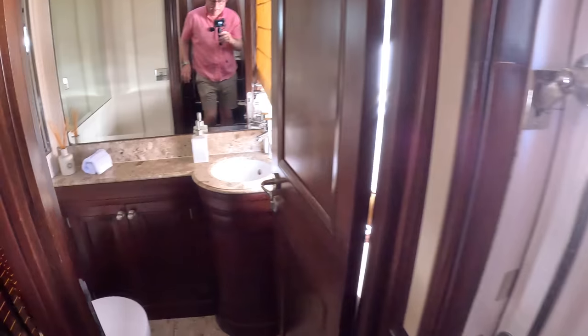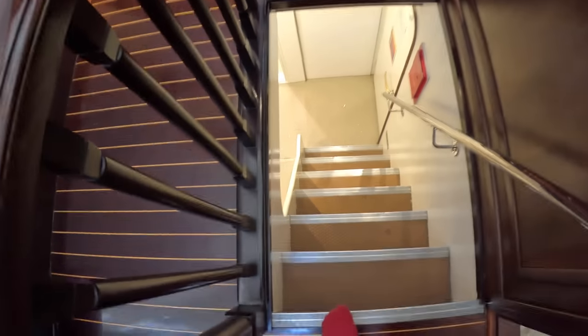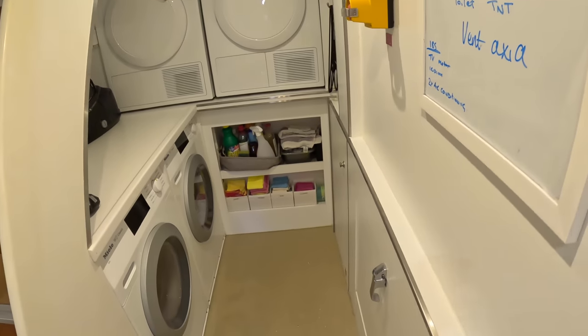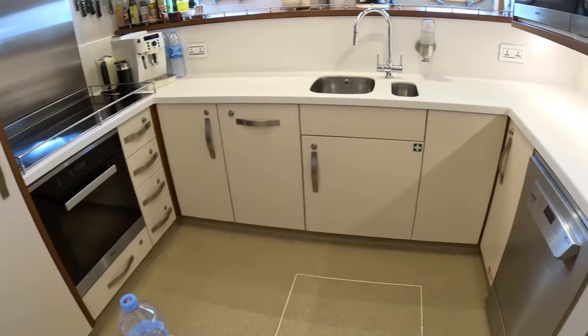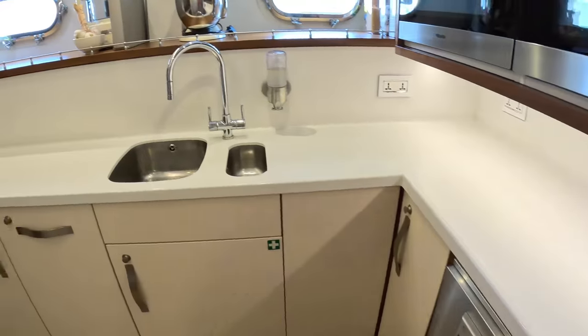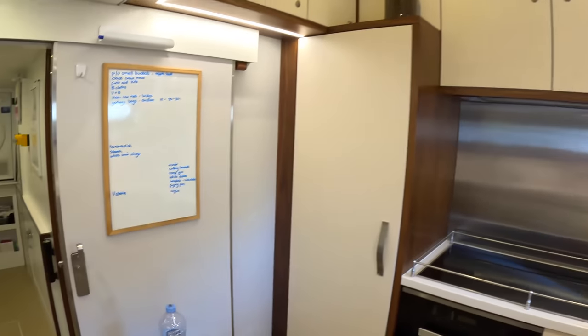While we're in this area, let me show you the crew areas. Coming around here, there's a day heads on the main deck. Heading down takes us into the crew areas. On this side are laundry facilities — the washing machines, dryers, all that kind of stuff. On this side is the galley. There's a dumbwaiter that goes right up to the flybridge. You can see that beautiful meld of modern and traditional — the latest Miele cooking equipment and dishwashers in here. She's bang up to date, and yet she doesn't lose that traditional feel.